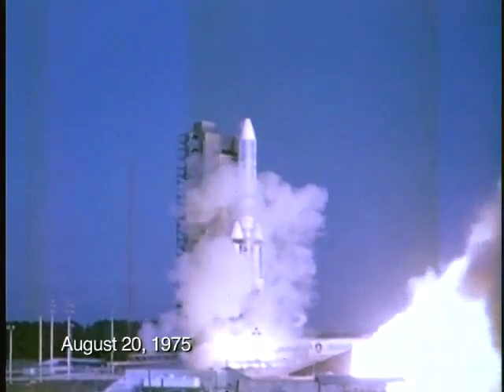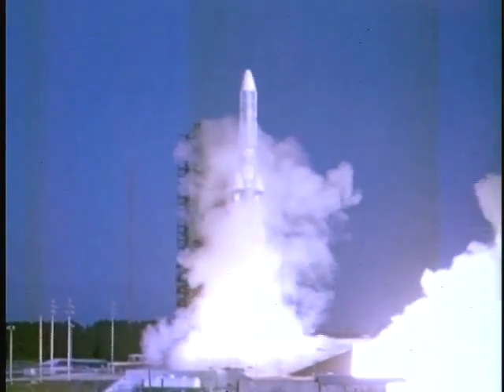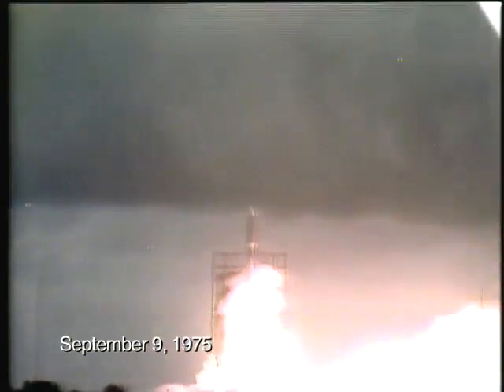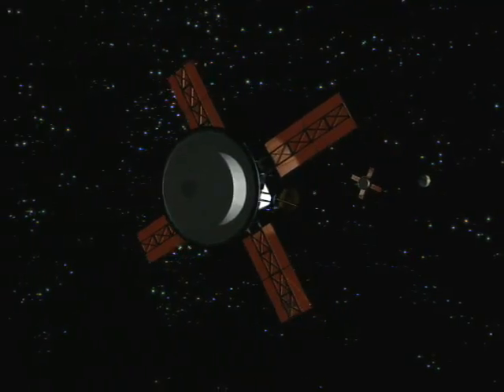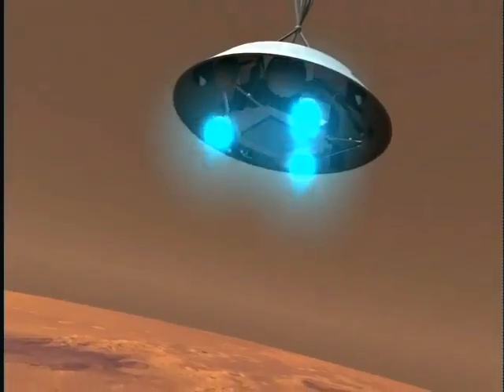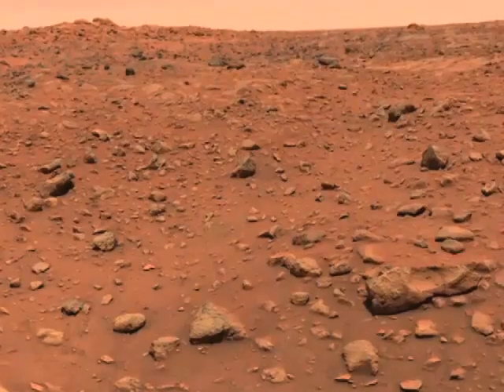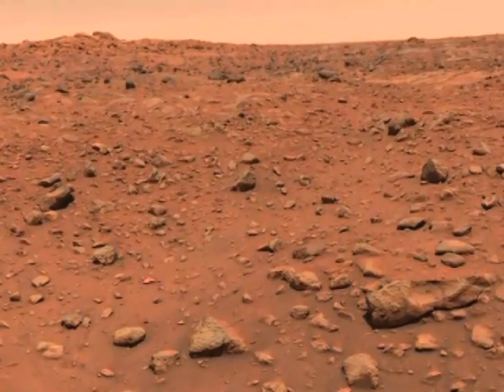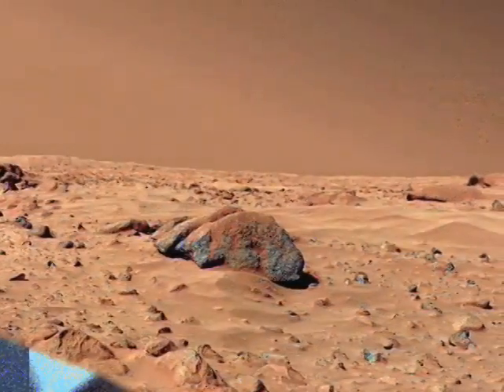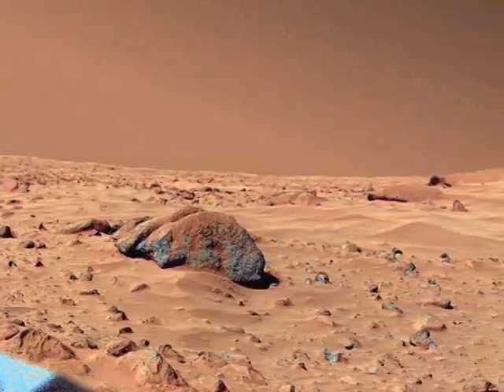And speaking of Mars launches, it was 35 years ago that NASA launched the Viking missions to Mars — Viking 1 on August 20th and Viking 2 on September 9, 1975. Each probe consisted of an orbiter and lander. In their day, Viking 1 and 2 were the most successful interplanetary probes ever deployed to the Red Planet, beaming back color images of the Martian surface and scooping up soil samples for analysis. It would be nearly 20 years before Mars Pathfinder returned for further exploration of the surface.